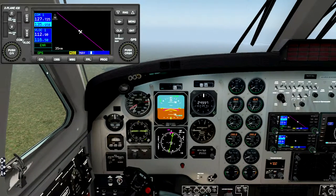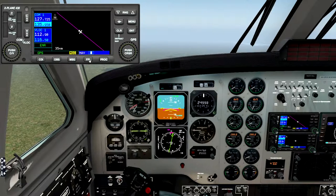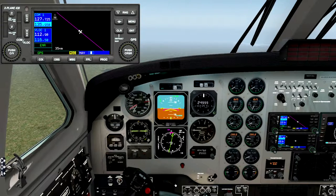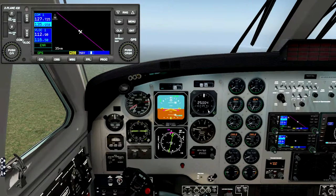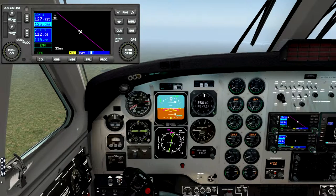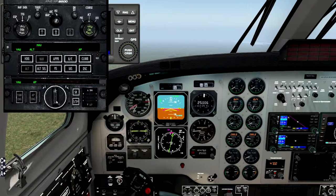We're still on course, 72 miles away, so we should be thinking about starting our descent. 25 multiplied by 3 is 75, so we should be starting to descend about 75 miles out. Let's go down.